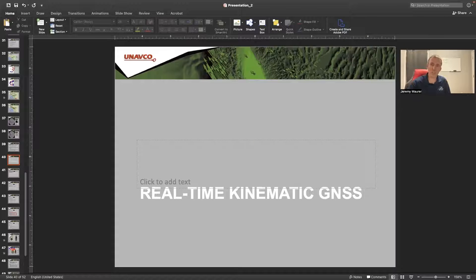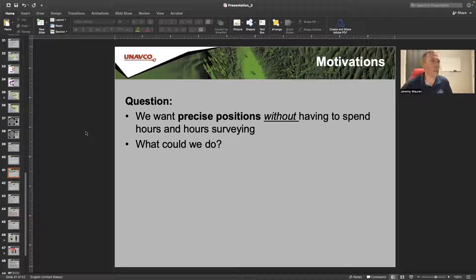We've talked about static GNSS and how GNSS works. Now let's talk about real-time kinematic GNSS, used quite a bit for geophysical and geoscience applications. The question we want to address is: how do we get precise sub-centimeter — or at least a few centimeter — accuracy locations without spending hours surveying? We could measure for eight hours and get centimeter accuracy, but we'd like precise positions without doing that.